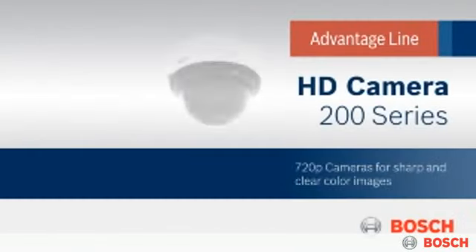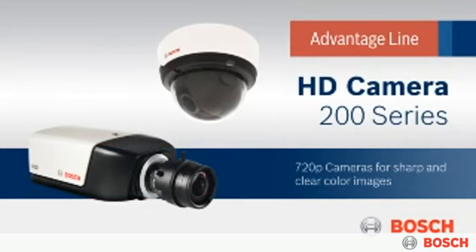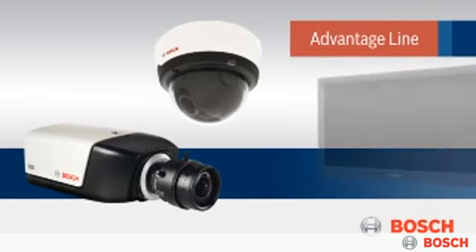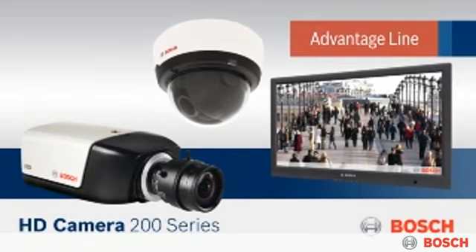The NBC265P and NDC265P IP cameras deliver 720p resolution for sharpness and clarity even when zoomed in. Images are delivered in a 16x9 format for a maximized field of view.